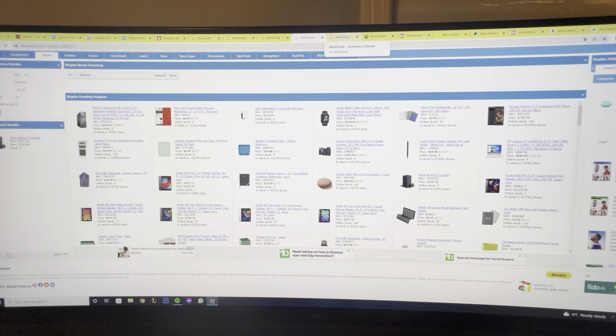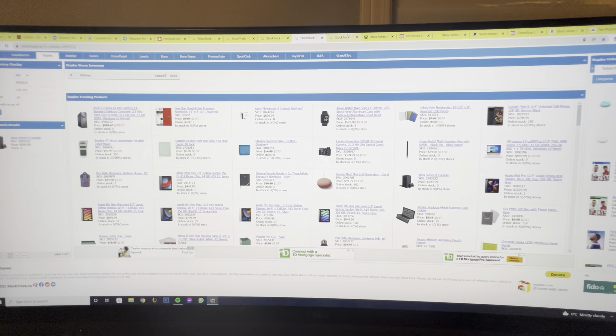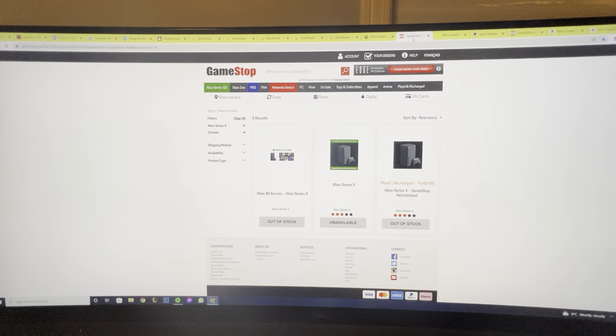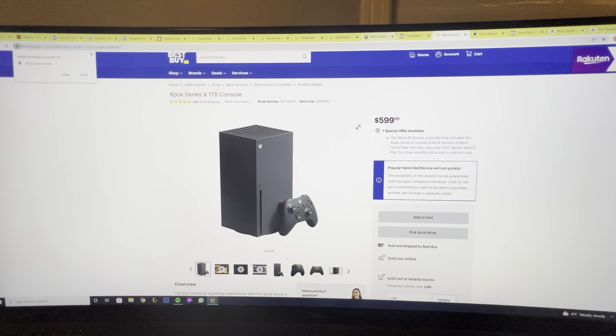Bookmark all the different retailer stores and check them every day. This website shows you which companies are selling the Xbox — this applies to PlayStation as well. Sign up on each of these websites, have your credit card information ready, and always stay signed in. That way, as soon as stock is live, you click through the order as fast as possible — you only have one minute. Bookmark the actual order page, like I did for Best Buy, where I scored one Xbox.